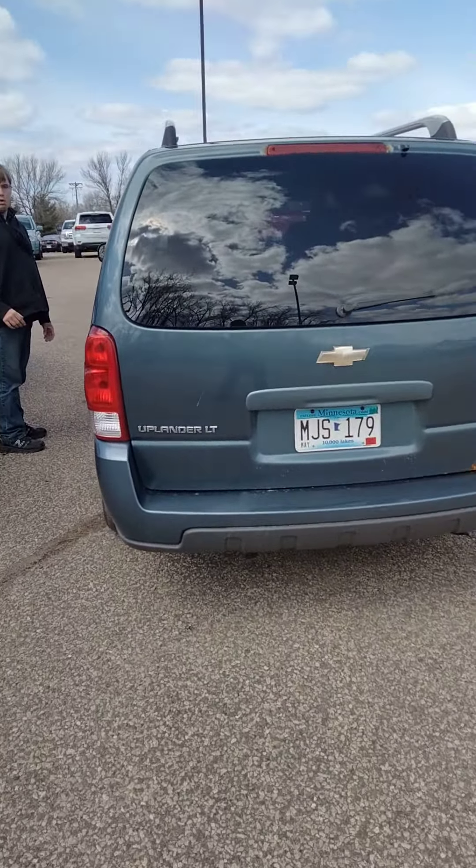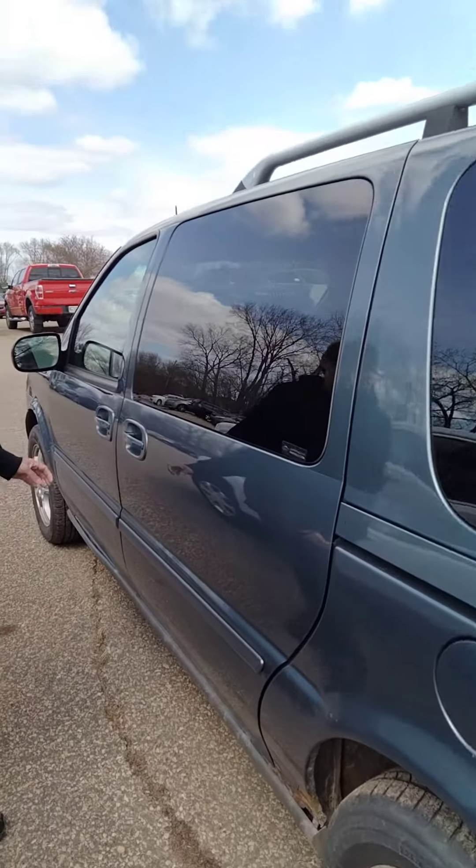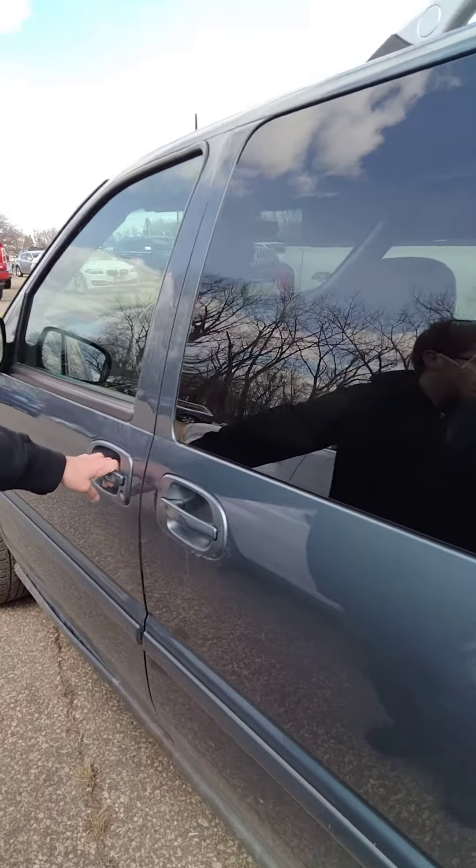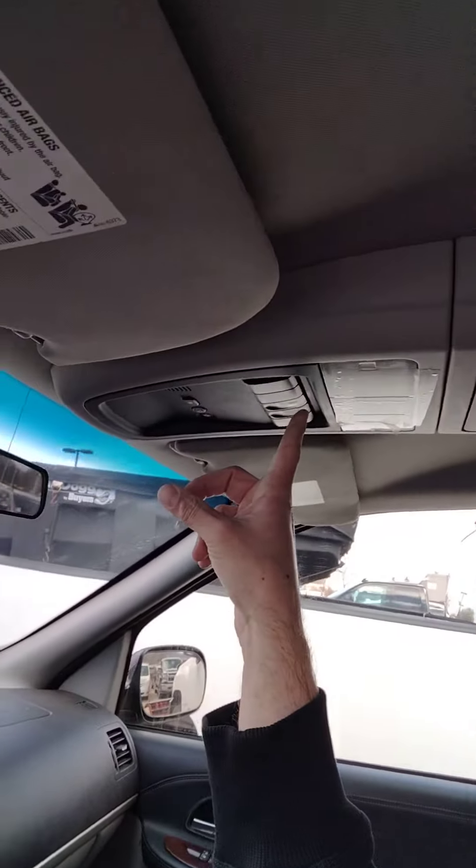Okay hang on Alex, so this is a Chevrolet Uplander. I don't know the years that they stopped making this, but sometime in the mid-2000s. It's open — let me see — right there, yeah. So old-fashioned one.